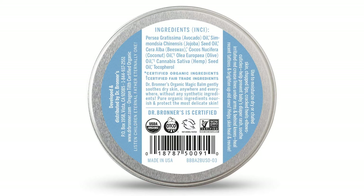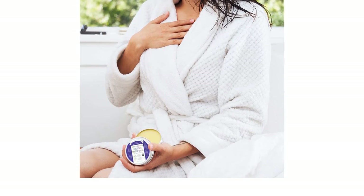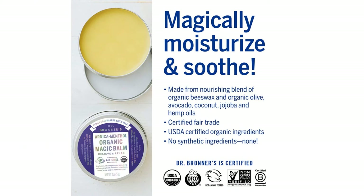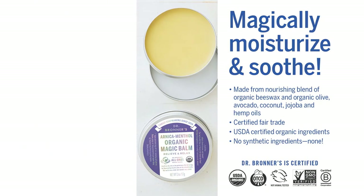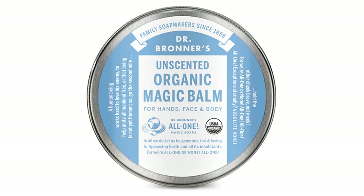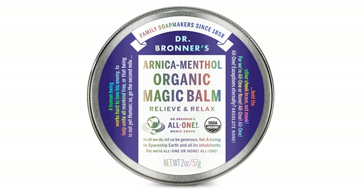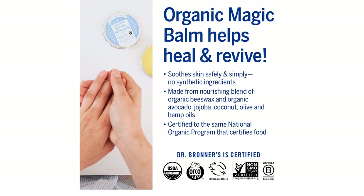Lanolin is not listed as an ingredient, but it contains tocopherol, a by-product of lanolin. So it is not vegan, and if you are trying to avoid lanolin, Dr. Bronner's is not the one for you. However, if you are looking for a product that can cover many bases at a price that will fit a tight budget, Dr. Bronner's Magic Balm is a great choice.